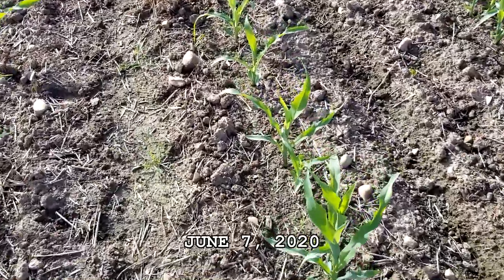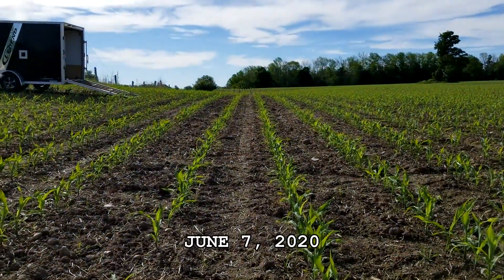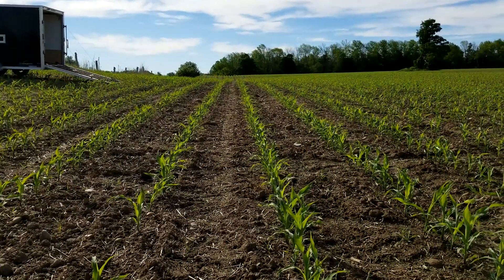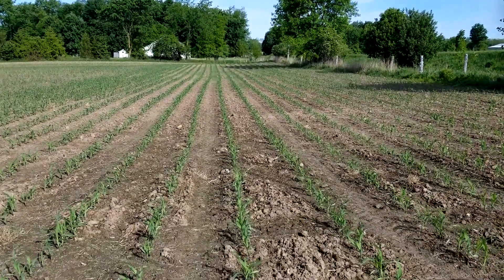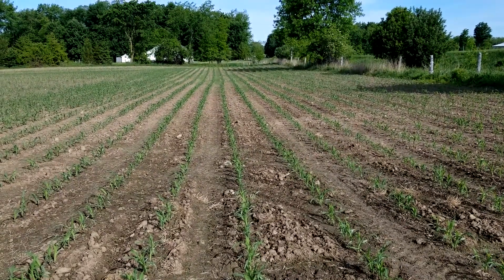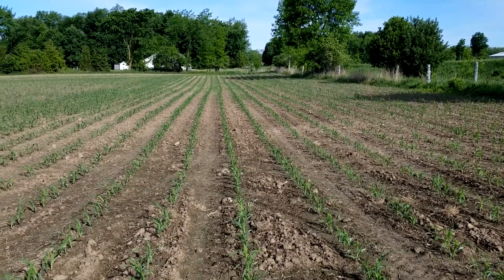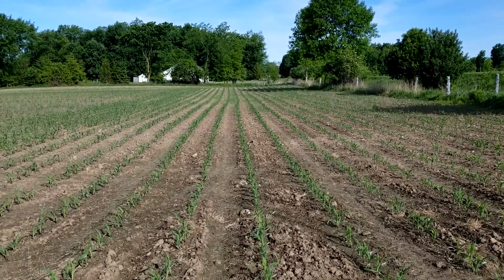The corn looks to be at the six leaf stage, so today I'm going to spread ryegrass into the cornfield before the corn gets too big and canopies over. The ryegrass I'm going to seed today into the cornfield is very shade tolerant, and hopefully it'll survive underneath the canopy of the corn until the fall when we harvest, and there'll be a cover crop underneath.